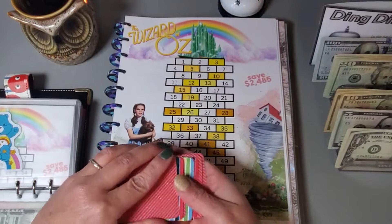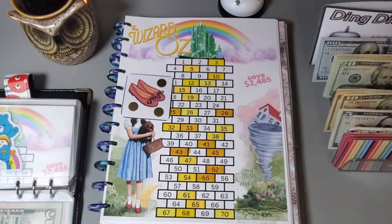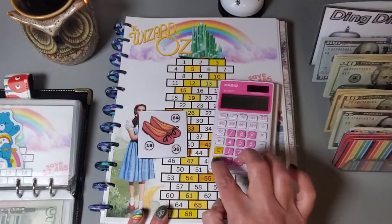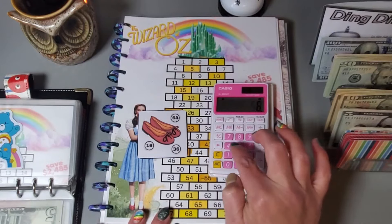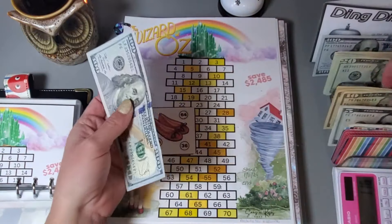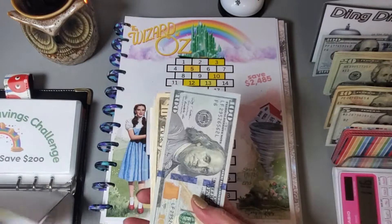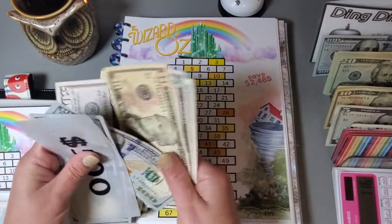I made some little scratch-off cards to help me determine which numbers I'm going to fill in. Let's shuffle these up, grab one, and do these little red shoes. Let me get out my scratch-off tool and trusty old candy calculator. 16 plus 36 plus 64 is $116 that needs to go into this one.